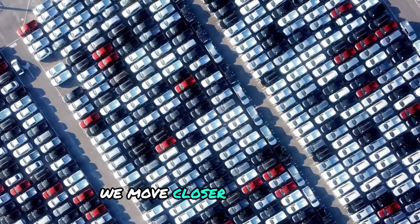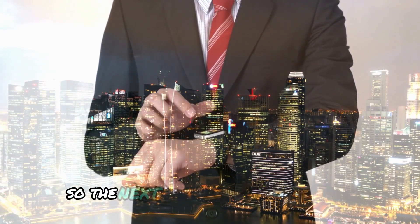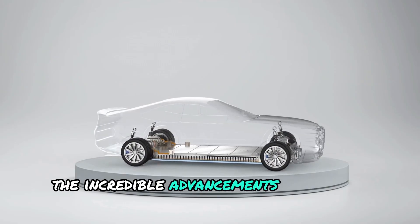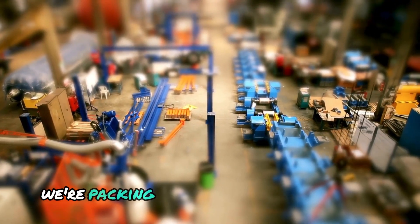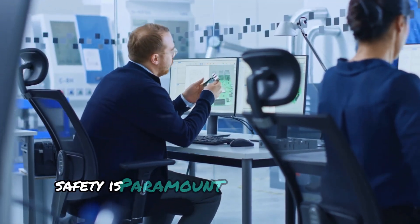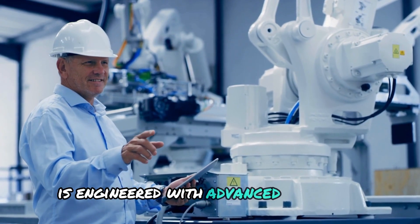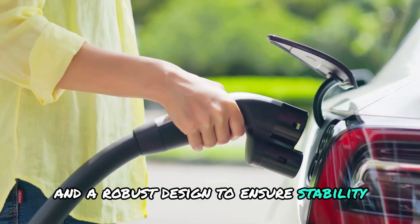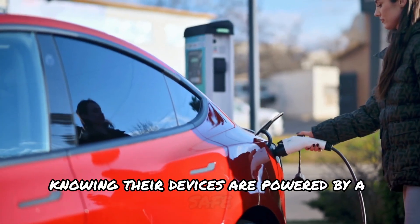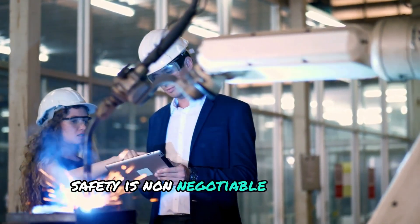With each new breakthrough, we move closer to a world where energy is more accessible, efficient, and sustainable for everyone. The next time you use your phone, drive your electric car, or power up any device, remember the incredible advancements in battery technology that make it all possible — we're packing more power into less space, and the impact is nothing short of revolutionary. Safety is paramount when it comes to batteries, and CATL understands that. The condensed battery is engineered with advanced materials and a robust design to ensure stability and prevent overheating, providing peace of mind for consumers.